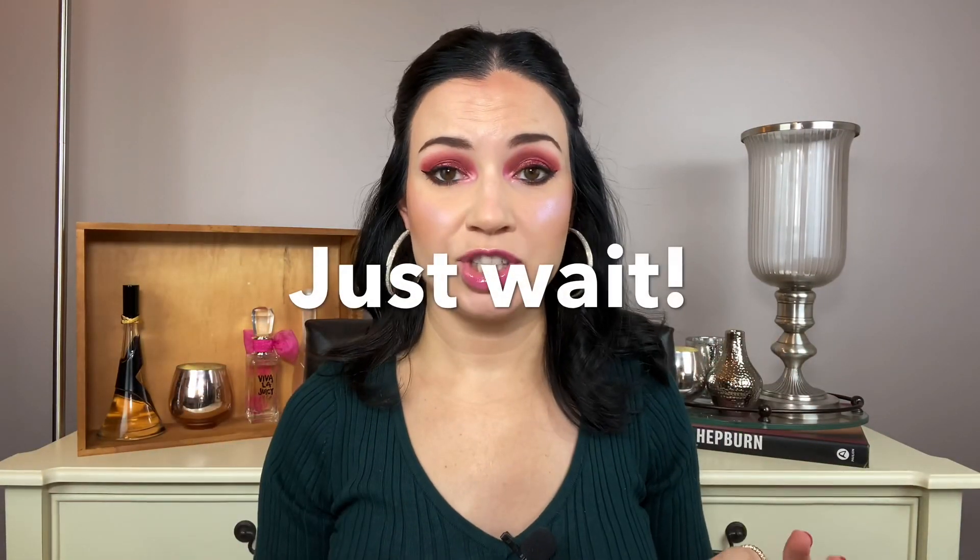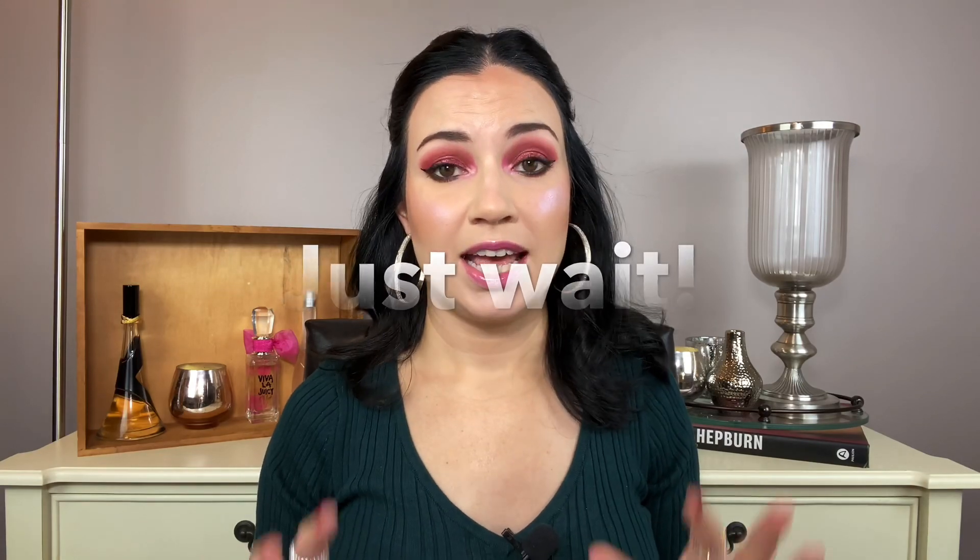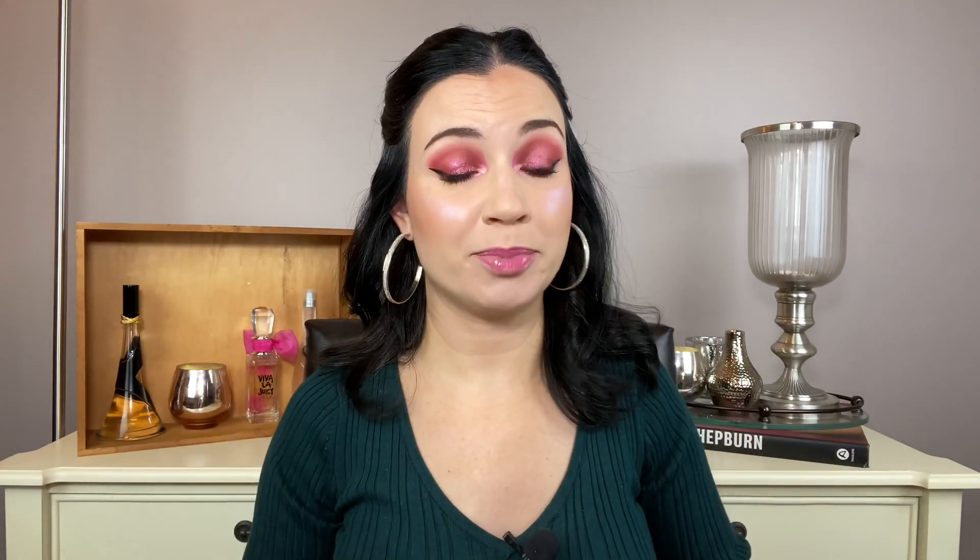My first tip is to just wait. I very rarely purchase things the second that they are released, and I would recommend at least waiting for a few reviews and swatches, because you may actually end up not even wanting the product anymore. You may find that when you see reviews of the palette or whatever it may be, you don't actually want it, and I would strongly recommend against impulse purchases.